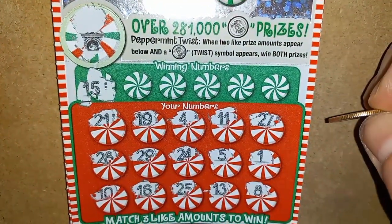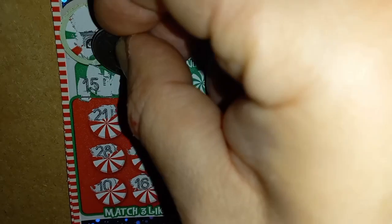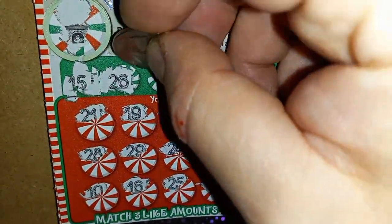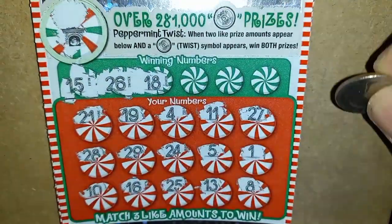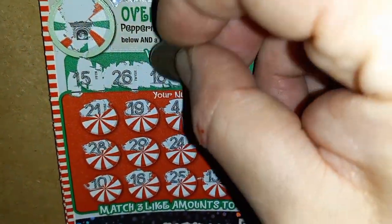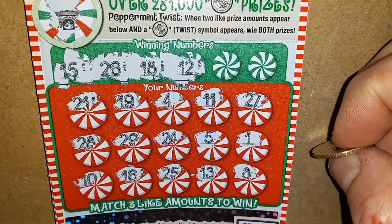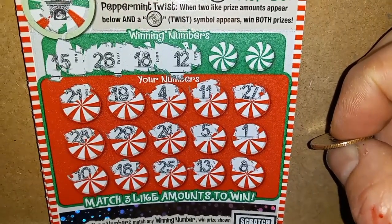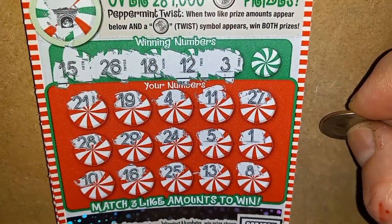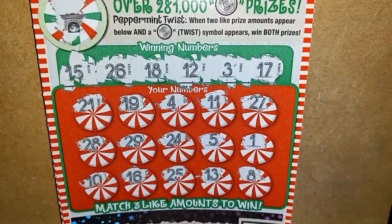We start off with a number 15. No. How about a 26? We have a 25. 18. Not seeing it. Number 12, we have an 11 and a 13. Number 3, we have a 4, and a number 17.